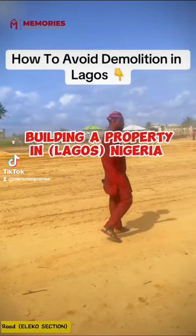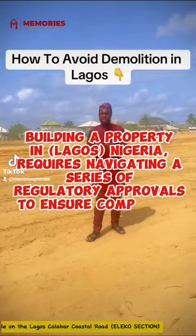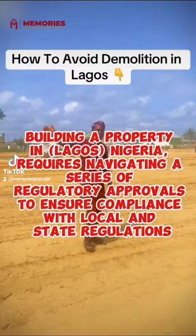Building a property in Lagos, Nigeria requires navigating a series of regulatory approvals to ensure compliance with local and state regulations.